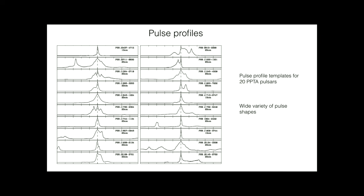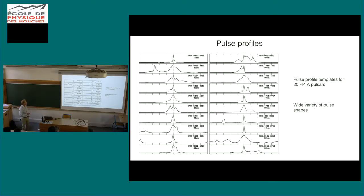Here are 20 pulse profile templates used by the Parkes Pulsar Timing Array for different pulsars — they're all quite different. Some are better for timing than others: a pulse profile with a very clean, sharp shape is great for timing, while broader profiles are not quite as good. So you really want nice sharp features in your pulse profile. These profiles are also shown at different radio frequencies — 10 cm and 20 cm — showing frequency-dependent variation.